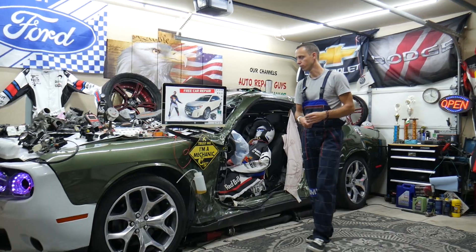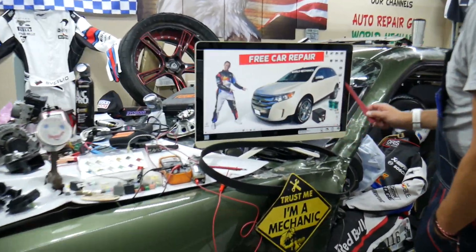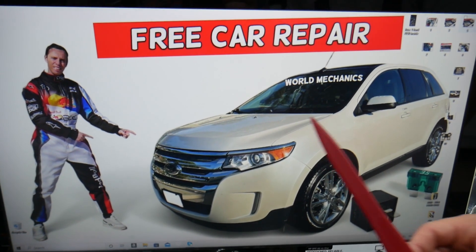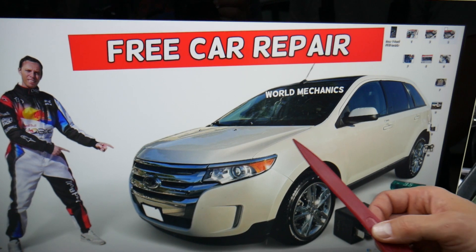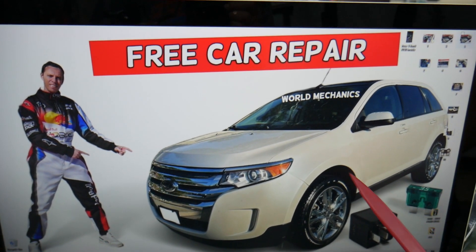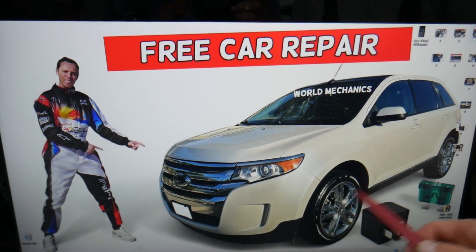When power steering doesn't work, what do we need to check? We will demonstrate on this generation Ford Edge. Now, this generation Ford Edge does not have a fuse for the power steering pump — this is actually a mechanical pump with fluid, driven by a serpentine belt. We'll talk about that in a second. The newer generations have an electric power steering pump.